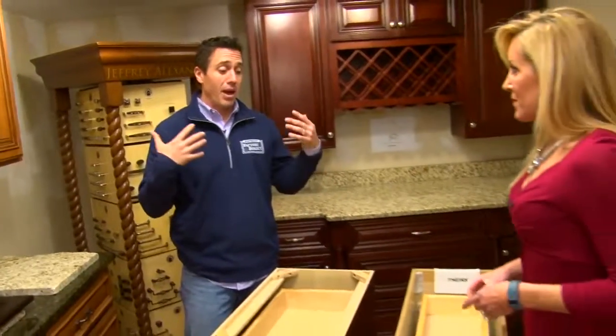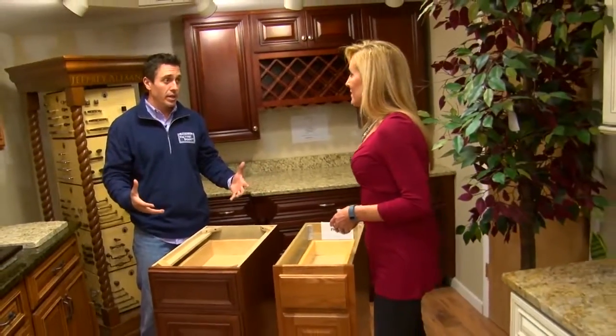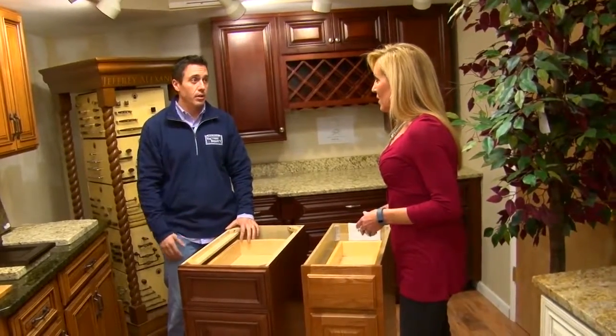And how we do it — we basically buy 500 cabinets every two weeks, we buy truckloads of them and pass the savings on to the customer.